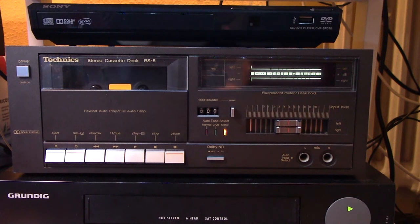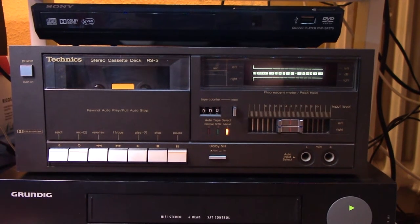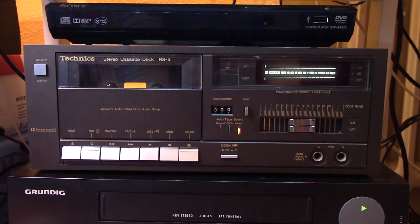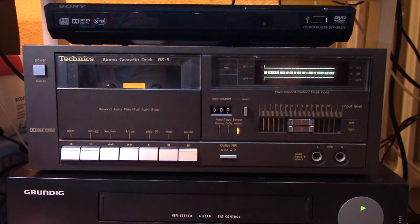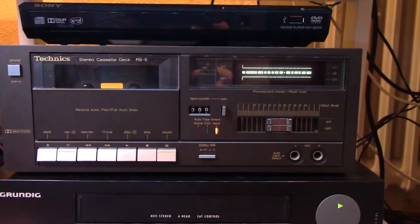So I'm kind of wondering what happened to the rest of the system, because I don't think they sold the components separately. Or maybe the owner was like, this is a good system, I'd like to keep it, but I don't really need the tape deck, so I'm gonna drop it off at the thrift store. But anyway, that's really quite cool.